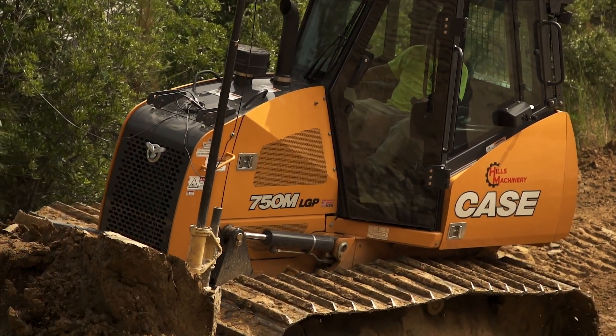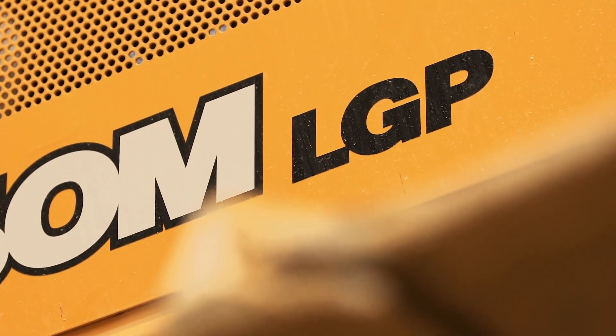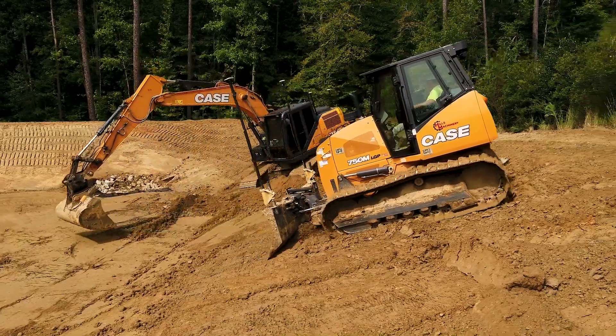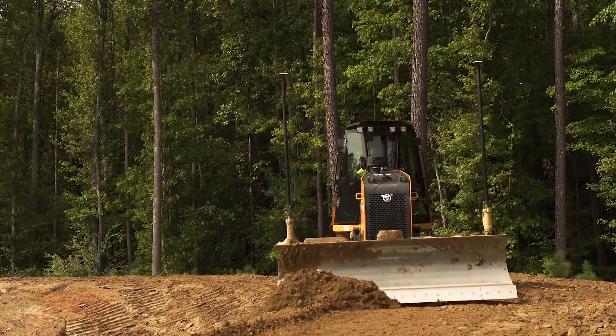Elmer over there picked out that one exactly — he wanted it with LGP and a couple of add-on features inside the cab for him. The LGP holds better with the soft materials that we experience a lot of. You get better traction when we're walking big slopes and trying to grade them, and it just has a better ground pressure ability for us.